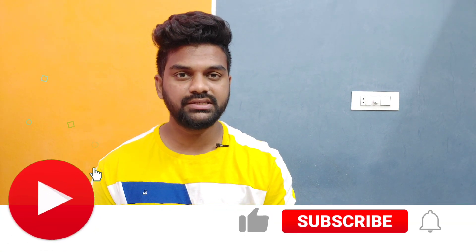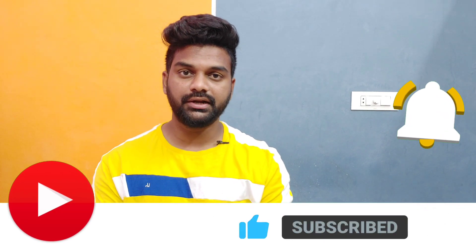Hello everyone, in this video you will have an offer for Paytm and Google Pay. This offer will be for $700. If you want to subscribe to the channel, subscribe and hit the bell icon. We will have a link in the description of the video.